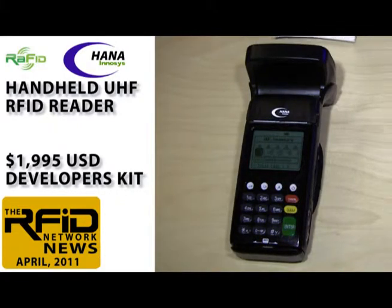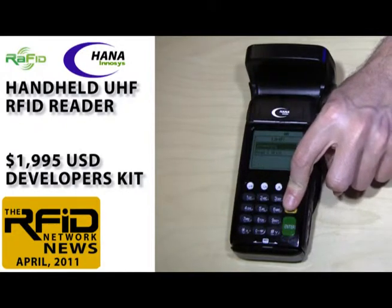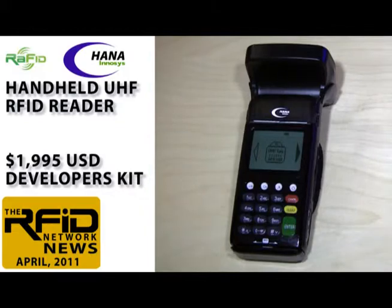What's most surprising is that even with all these features, it's priced at under $2,000, one of the lowest price points of any UHF RFID handheld. You'll find all the specifications on the RFID Network website, and we'll publish a complete review with benchmark tests later this month.